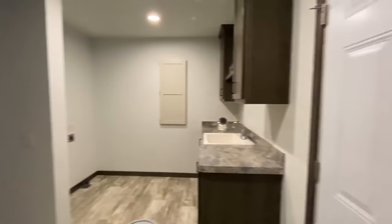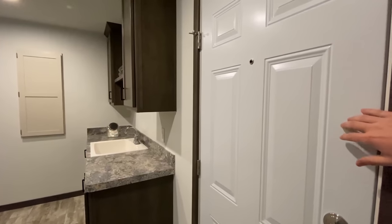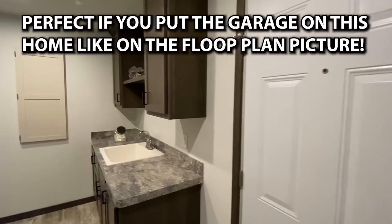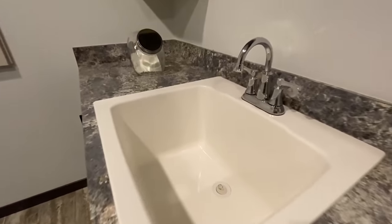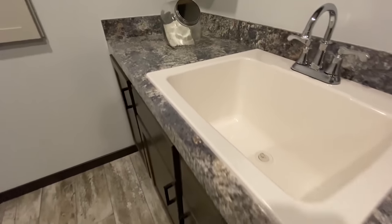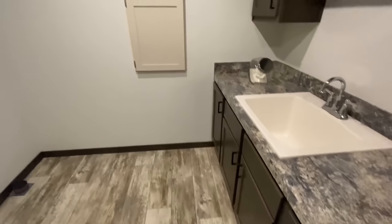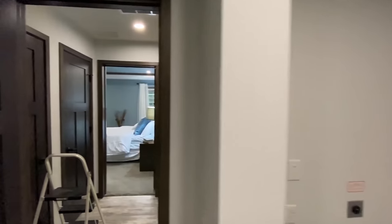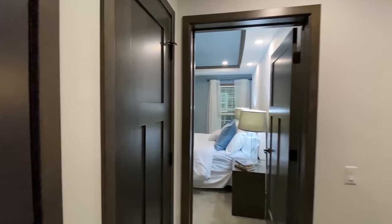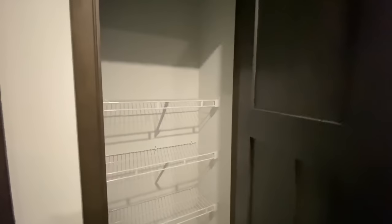So this is your utility room. If you remember on the front there was another door — this is that second door that's on the front of the home. That would be your breaker box. There's your spot for your washer and dryer. We've got a closet here and another closet right there as well.